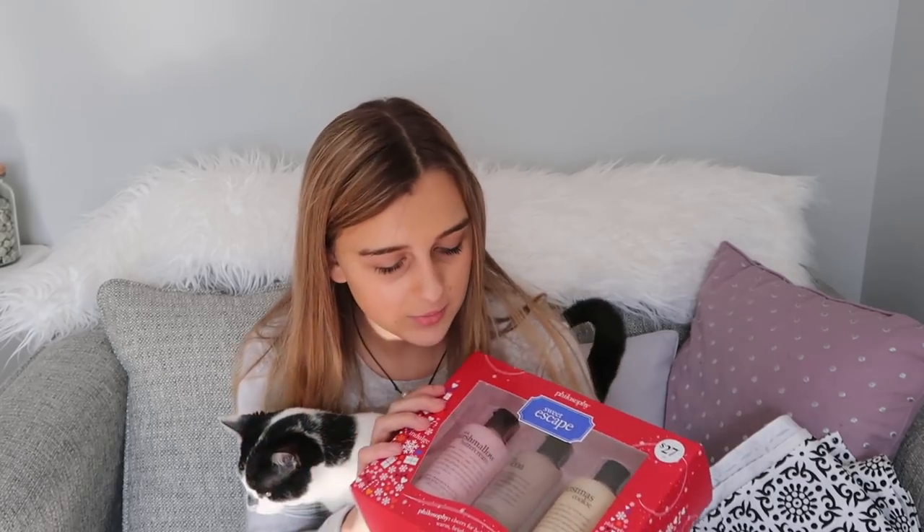These are body wash products from Philosophy — it's a shampoo, shower gel, and bubble bath all mixed into one. The scents are pink marshmallow, buttercream, hot cocoa, and Christmas cookie. I thought those were all super cool and I'm excited to smell them because they all sound so good.